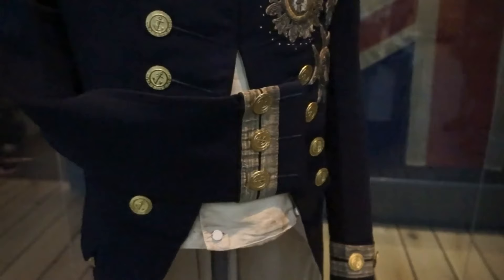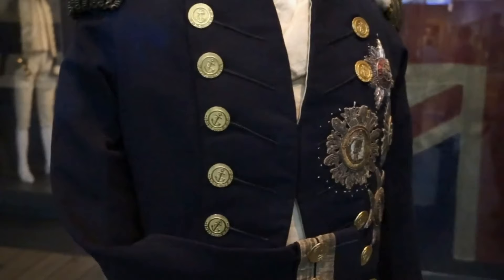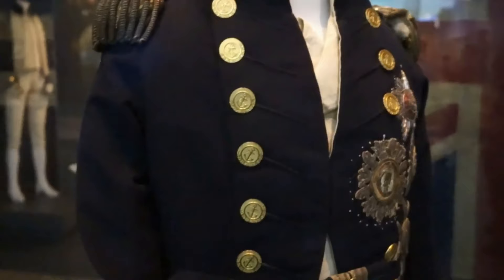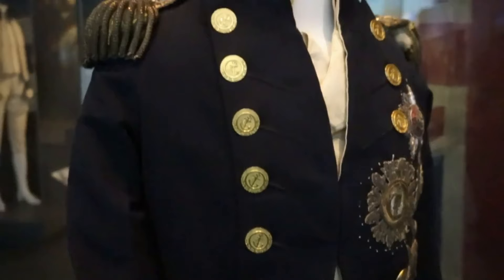You can also tell he was a Vice Admiral from the wreath under the anchor on each of the buttons on the uniform. It's hard for the camera to capture that detail, but if you were a Vice Admiral the buttons have a wreath right under the anchor.